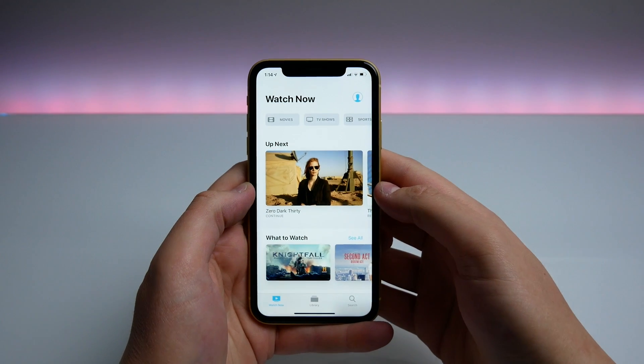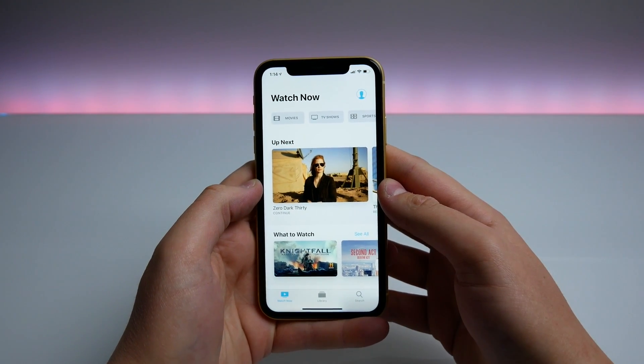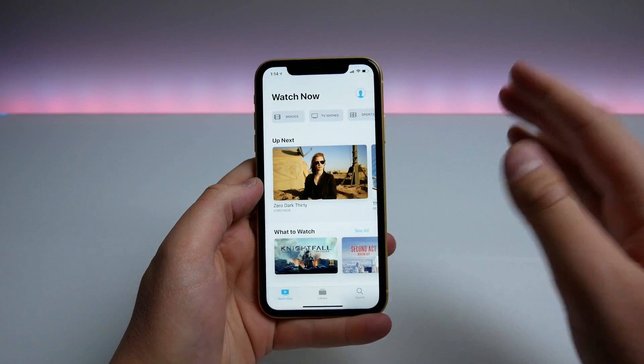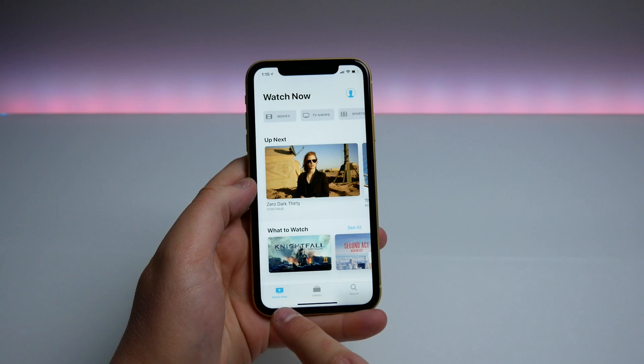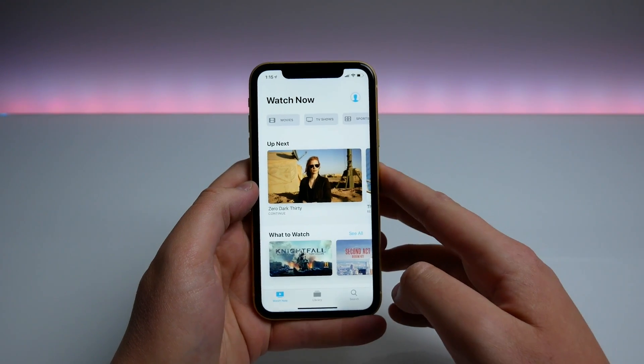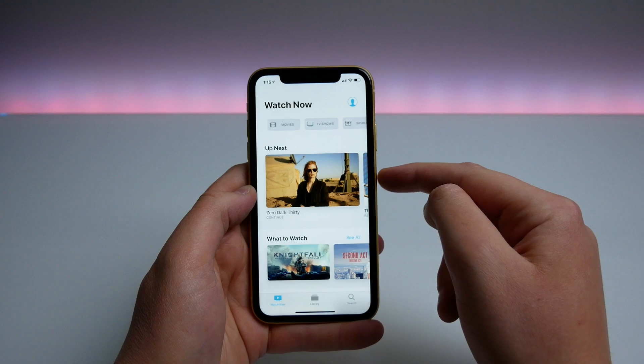I don't have a device running iOS 12.2 to compare directly, but iOS 12.2 had five tabs at the bottom and now the TV app in 12.3 only has three tabs. At the top we have Movies, TV Shows, Sports, and Kids.